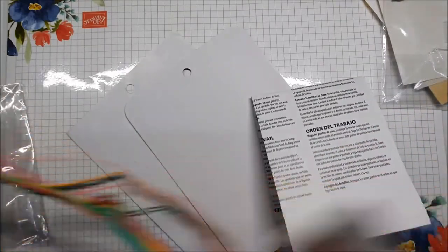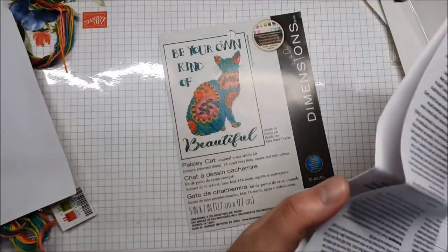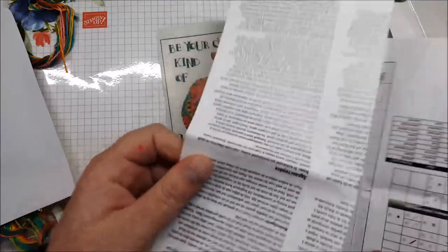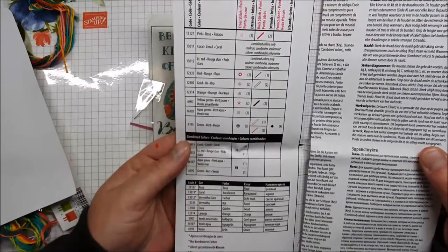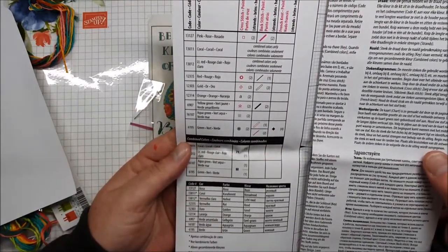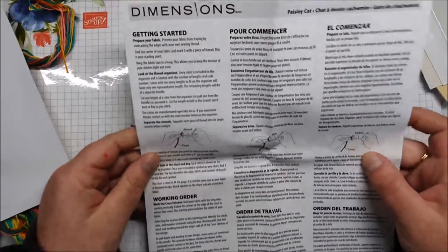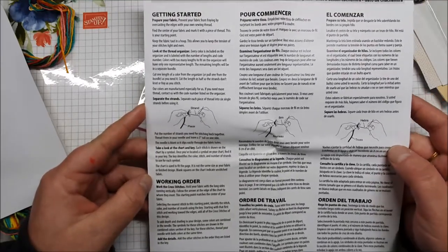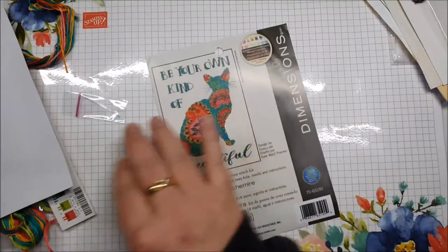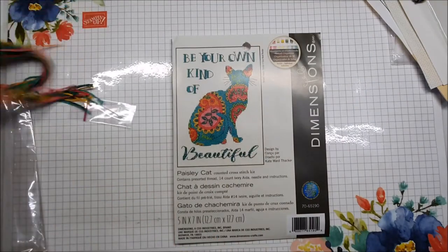All right, that's just thread, cardboard, pattern. There is a needle in there, and then it gives me instructions on how many strands to use. It gives me the pattern and getting started working order, so it gives me instructions on how to do it. I'm excited to start those. We don't need that bit of cardboard, that can go.